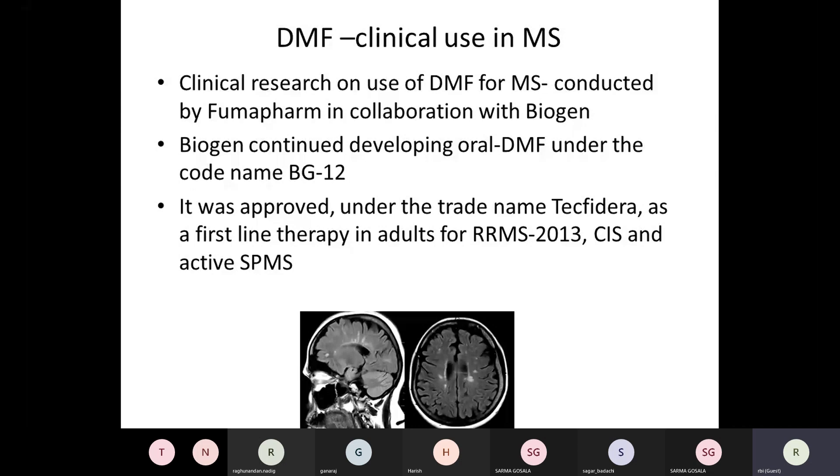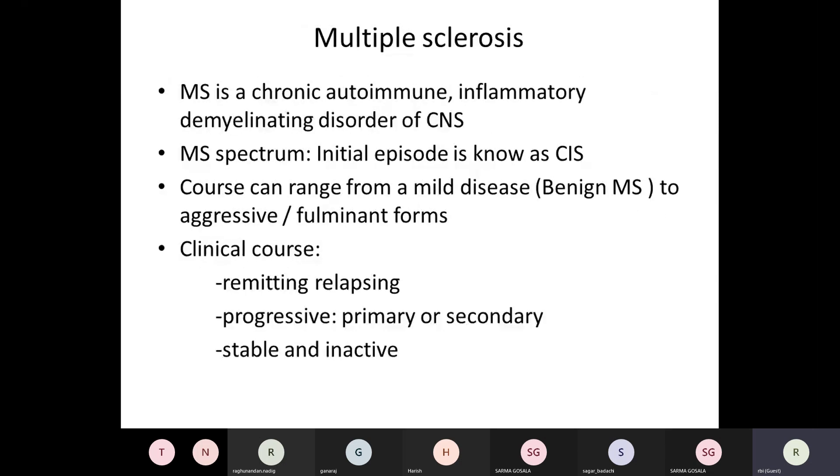DMF has been approved as a first-line therapy in adults for RRMS — this was in 2013 in the US — and subsequently it is also approved for CIS and active forms of SPMS, though not in all cases of SPMS.